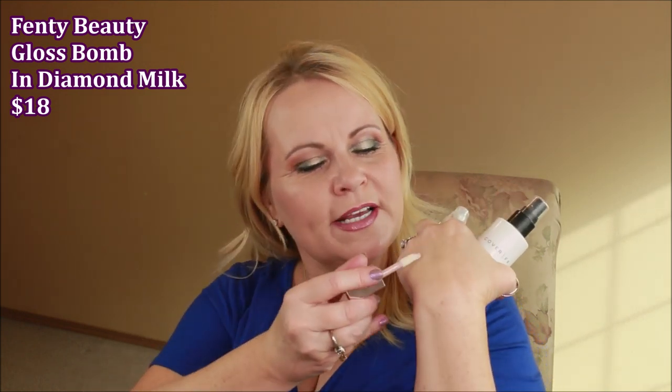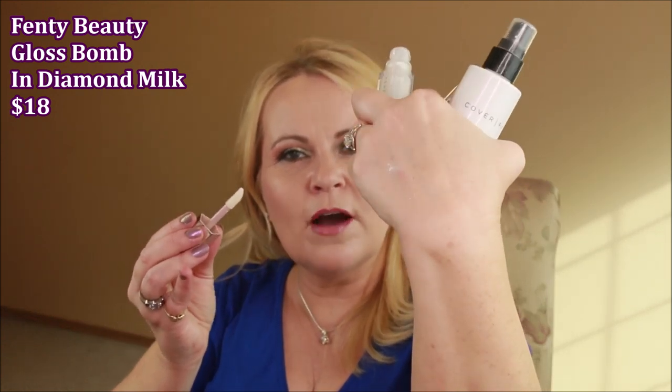Now, at Sephora during their 20% off sale I caved and bought the Fenty Beauty Glass Bomb in Diamond Milk — and I love it. It's a lip topper that goes over any lipstick; you can see how pretty and glowy it is. It lasts a long time without feeling sticky and doesn't disappear because it's too thin. The smell is a fantastic fruity scent — almost tutti-frutti but I can't quite place it.